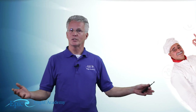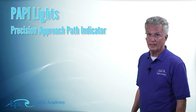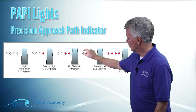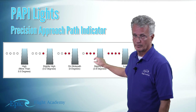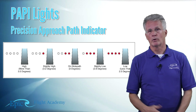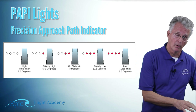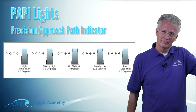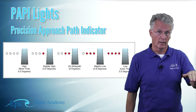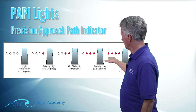One you'll see more frequently these days is called the PAPI — Precision Approach Path Indicator. It's slightly different from a VASI because the PAPI has four lights horizontally. It's intuitive: all red means too low, all white means too high. One red and three white means just a little too high. Three red and one white means you're getting low. Two red and two white side by side means you're right on the glide path.